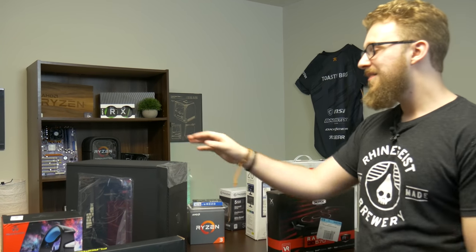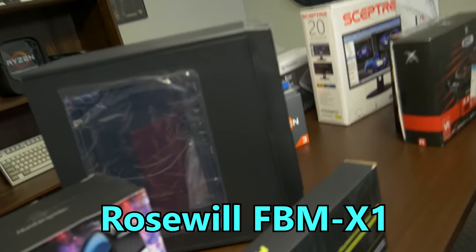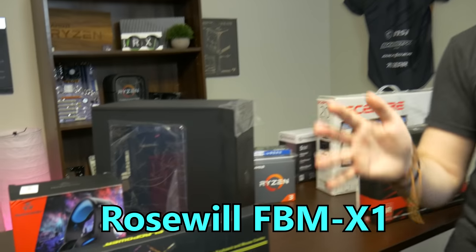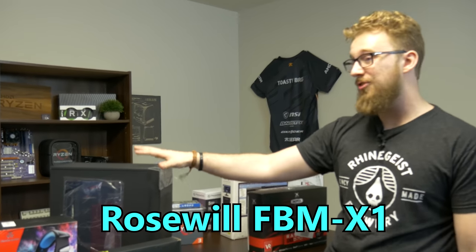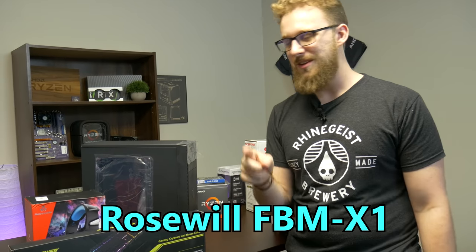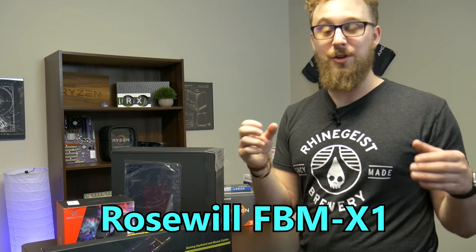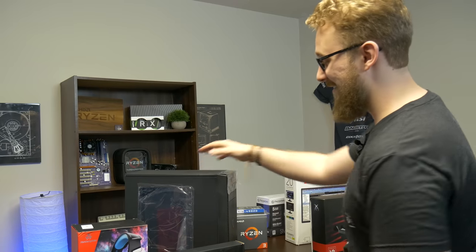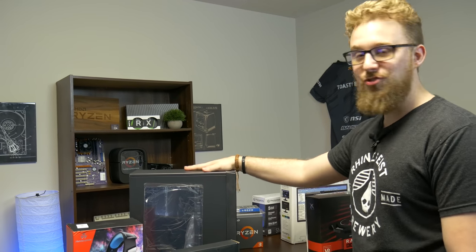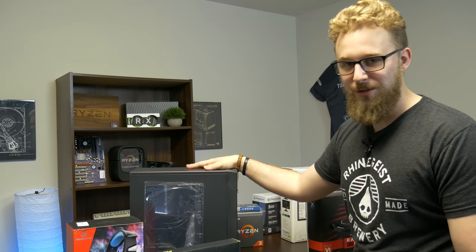Now for the computer case, which is something we definitely had to make some compromises with — well, you've got to save money somewhere. This is the FBM X1 from Rosewill. Jackson has built in this case multiple times even on videos off camera and it's a really interesting case. There is a brace inside that limits the length of the graphics card you can get, but with a little bit of wiggle room — or maybe a little bit of cutting — you can make the graphics card fit. It's cheap, really cheap, and it has a side panel window so we can make it look really good.